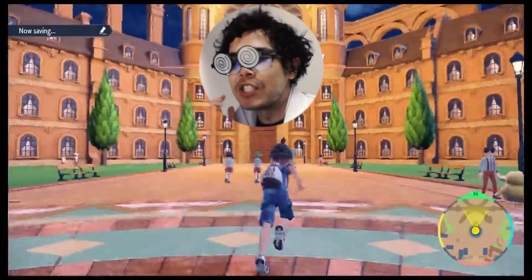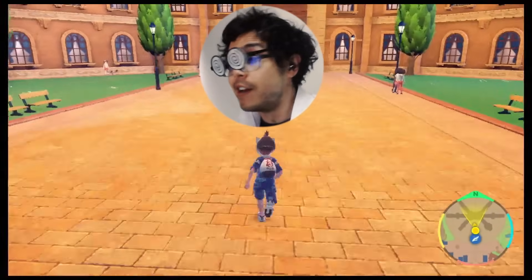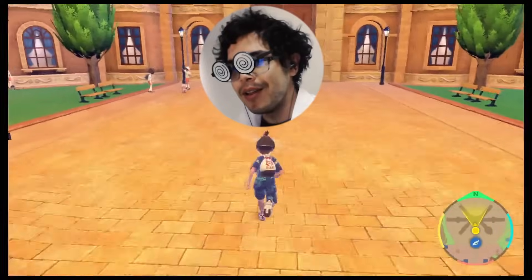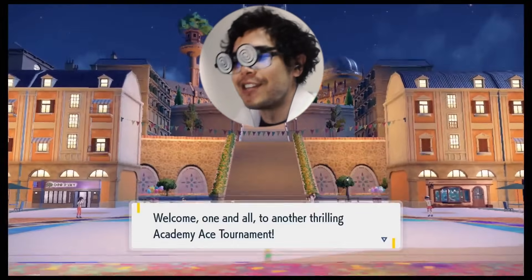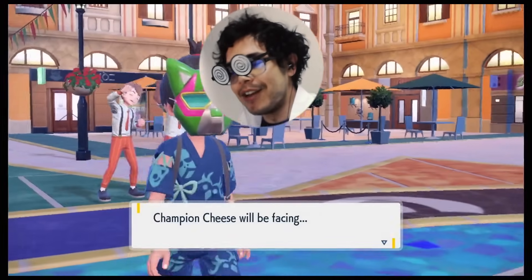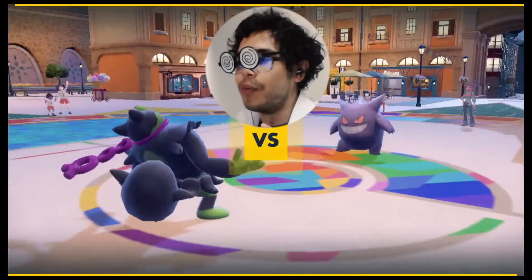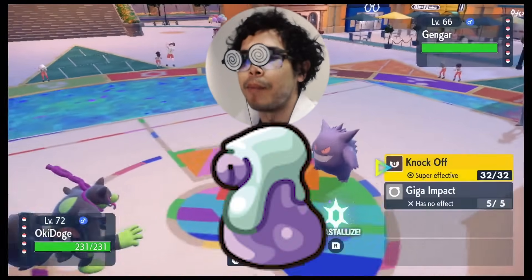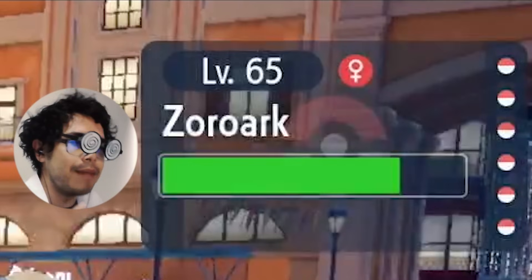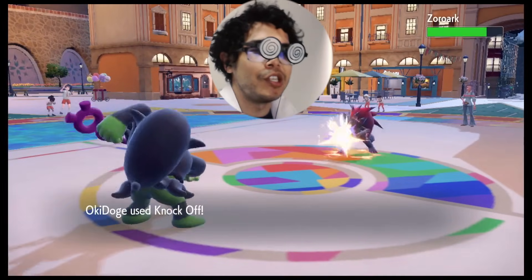Eureka! If time is our limiting factor, why not conduct the experiment in an environment where time is not a factor — single player? So I hot-footed it to the Ace Tournament, unleashed Okidoki, and immediately realized this wouldn't work. Yes, time would no longer be a factor, and our own PP supply and health can be propped up by big pharma — but the same cannot be said for the enemy.